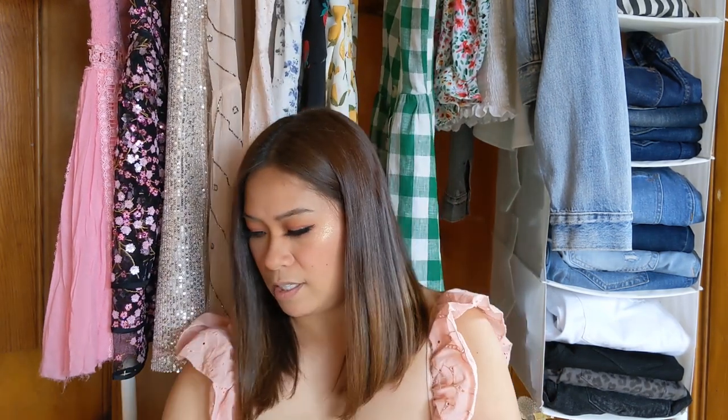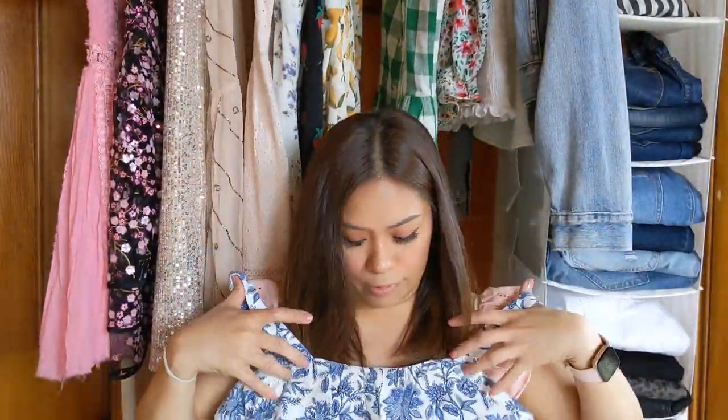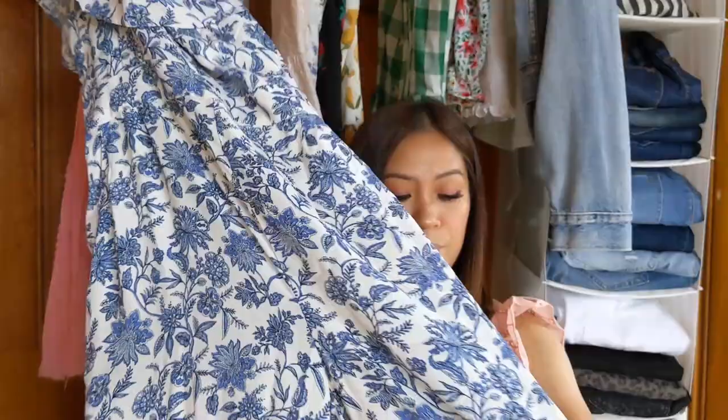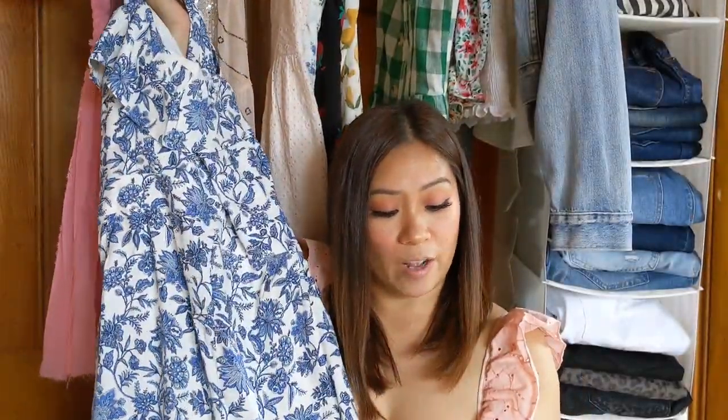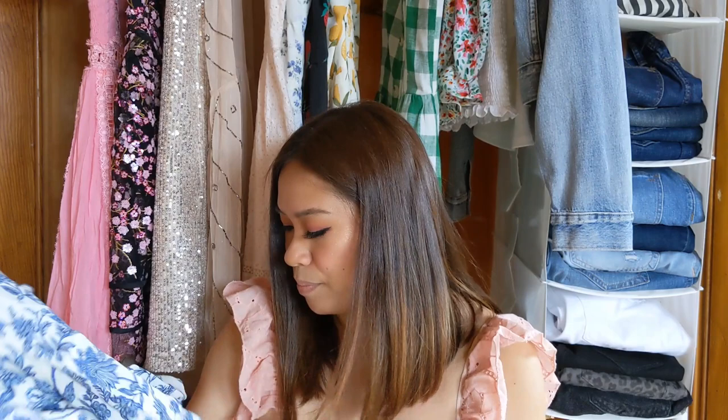This one is a jumpsuit — the petite trellis garden ruffle jumpsuit — and I got it on sale for $50. It has thin straps with a little bit of ruffle at the top, and I believe it's wide leg and also cropped. But the print was really what made me very interested. I believe every petite girl should have some sort of jumpsuit in their closet, so I wanted to show you guys something like this.